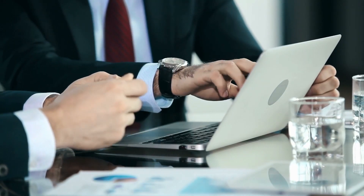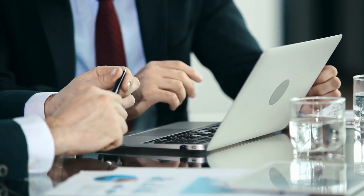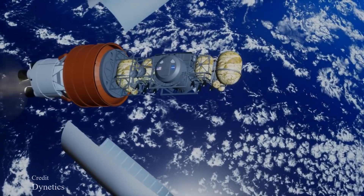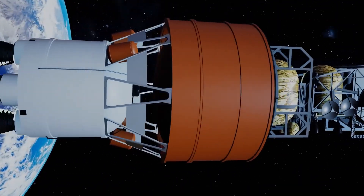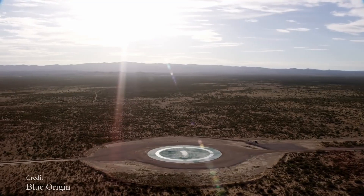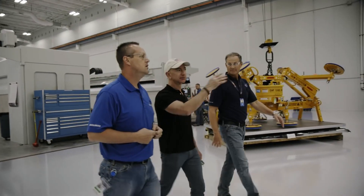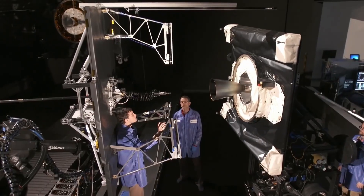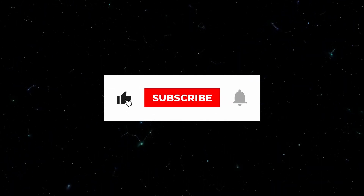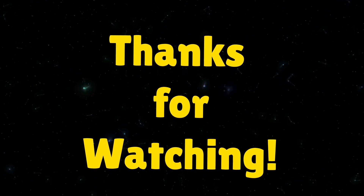The lawsuit also alleges that NASA's willingness to renegotiate proposals with SpaceX but not with Blue Origin and the other competitor Dynetics shows a level of favoritism to SpaceX within the agency. Will this move by Jeff Bezos land Blue Origin the contract, or further alienate the company in future contract bids with NASA? Let us know your thoughts in the comment section below, and be sure to like and subscribe to the channel.